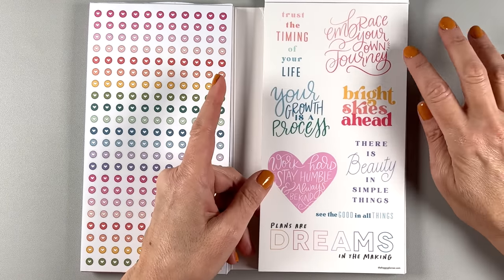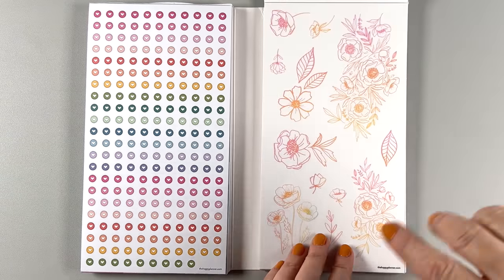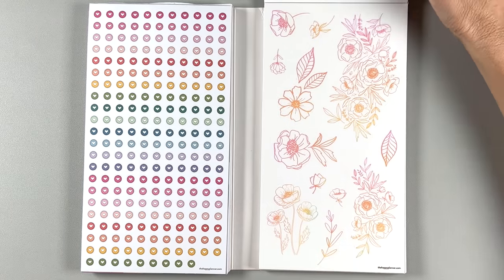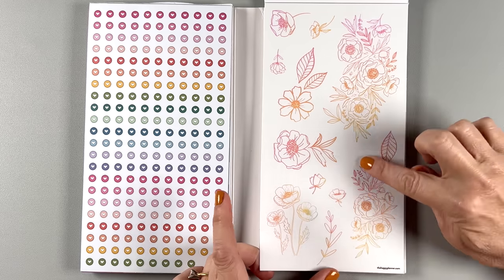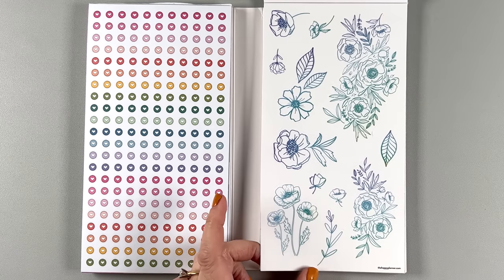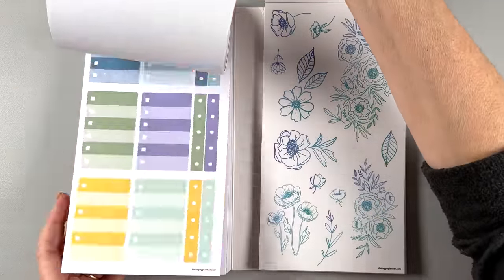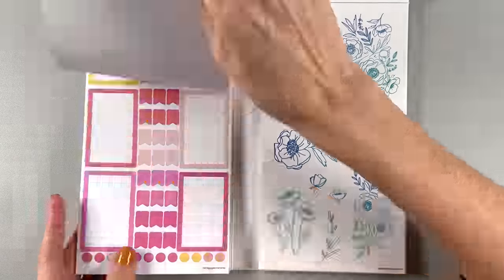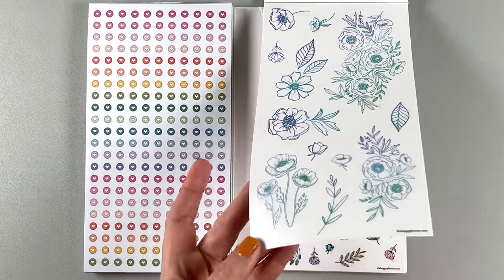And then some clear quotes — 'trust the timing of your life,' 'embrace your own journey,' 'bright skies ahead,' 'your growth is a process.' And then this is the same with gold on it. So if you're not a foil person, there's lots of options in here for you. If you are a foil person, you're going to get both — a little for everyone. These are on clear — I think I've seen these flowers before but never in these colors. And then we have them in these other colors too. All of these illustration stickers that come in these colors, you can match them with the boxes. You do a spread with these and they're all matching, so it's great to put spreads together very easily.